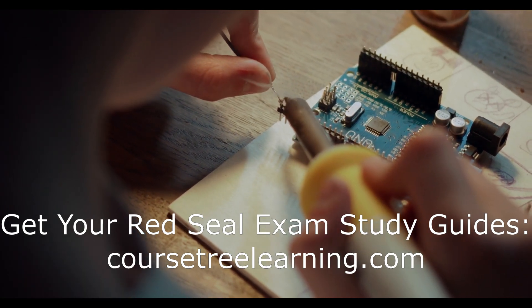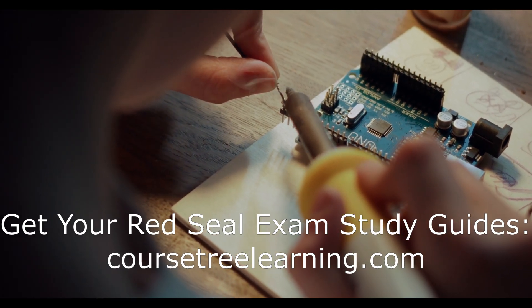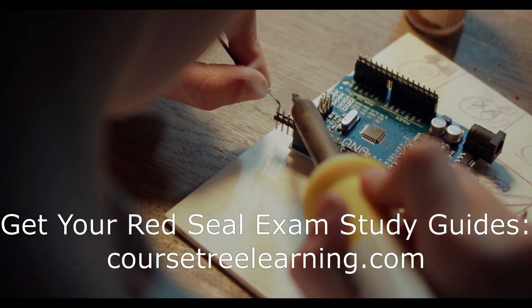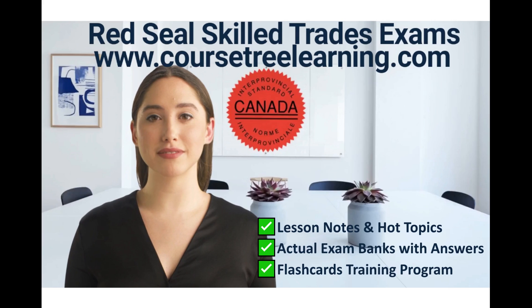Final thoughts. Preparing for the Red Seal electrician exam — whether for the Industrial Electrician 442A or the Construction Electrician 309A — requires dedication and thorough study. It's not just about memorizing answers; it's about truly understanding the material and being able to apply it in real-world situations. Use all the resources at your disposal, including exam bank questions, detailed study notes, and lectures to ensure you're fully prepared. With the right preparation, you'll be well on your way to becoming a certified Red Seal electrician.